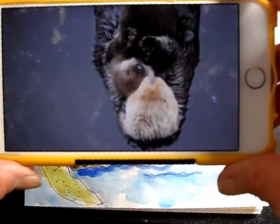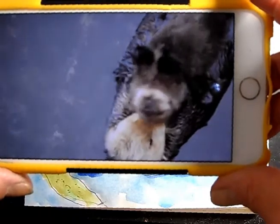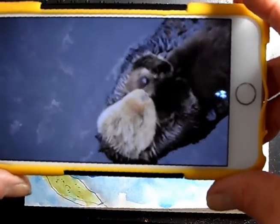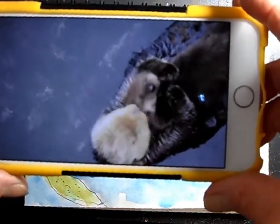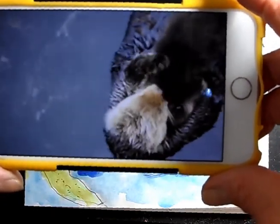They're very furry, and the mama is a good mama. The mama carries them around on her back or in her mouth sometimes, like a kitten, wherever she has to go. I wanted you to see that because that's really cute.